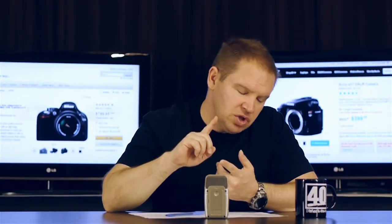Number five is the video features on the A57. The A57 gives you 1080p at 60 or 24 frames a second, and that is smoking the Nikon D5200 which does 1080 but only at 30 frames per second max. The A57 is also encoding at a higher bit rate, so all in all it's a bit of a better video camera.